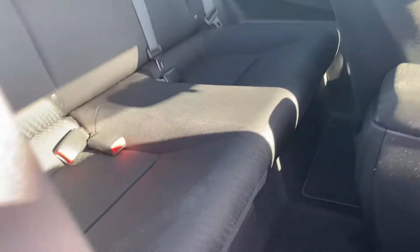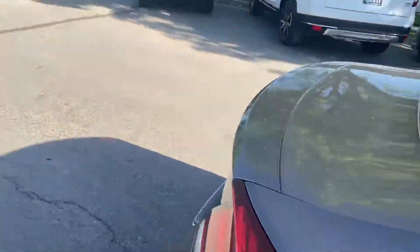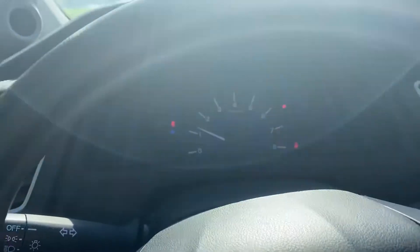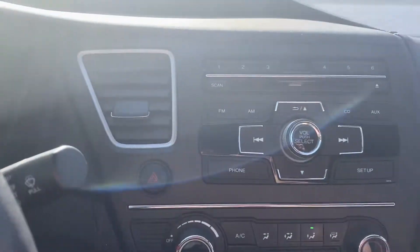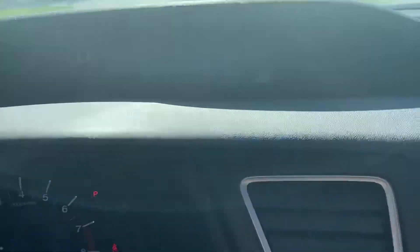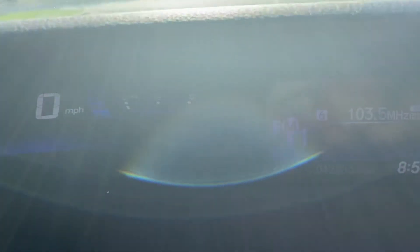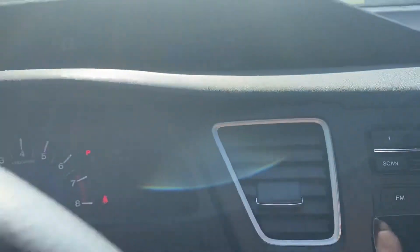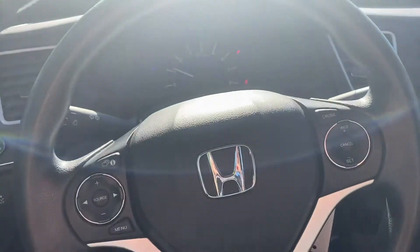Pop open the back and walk around so you can see the exact mileage on the car. Sorry about the glare on the dash — it's got 42,603 miles on it.